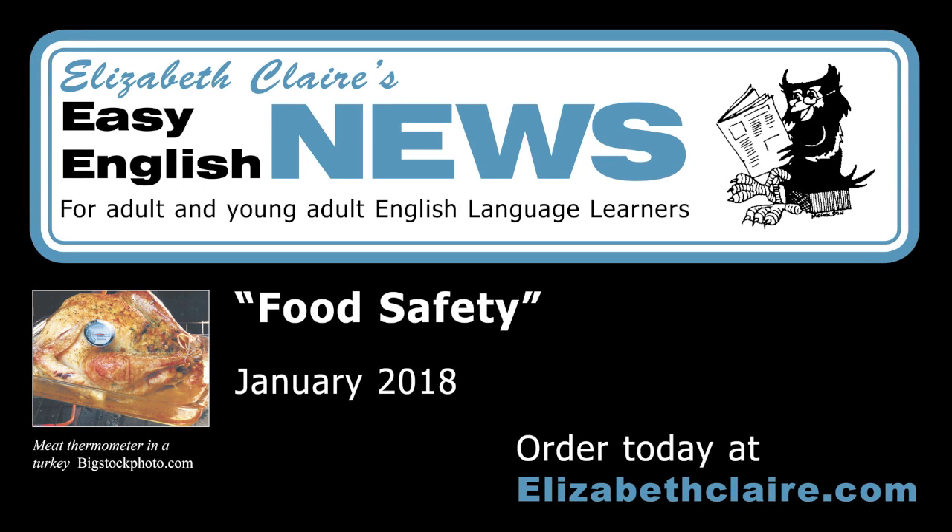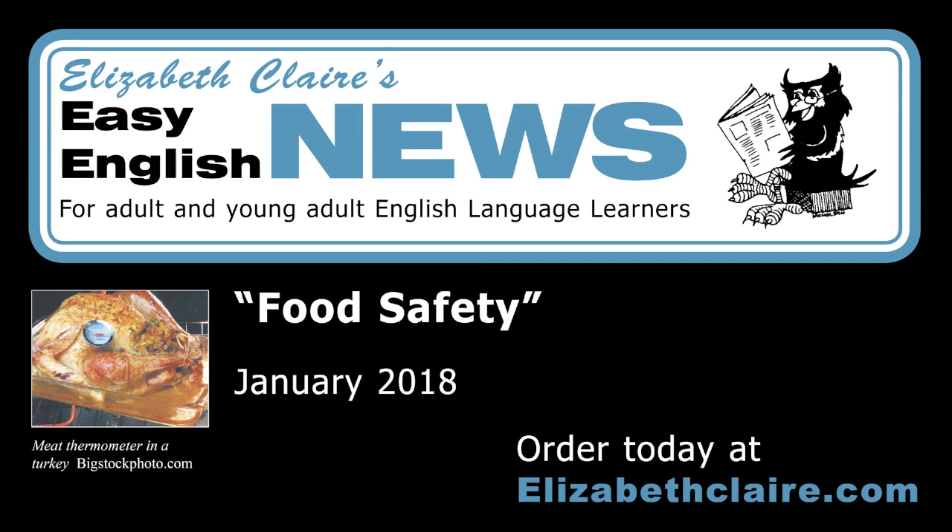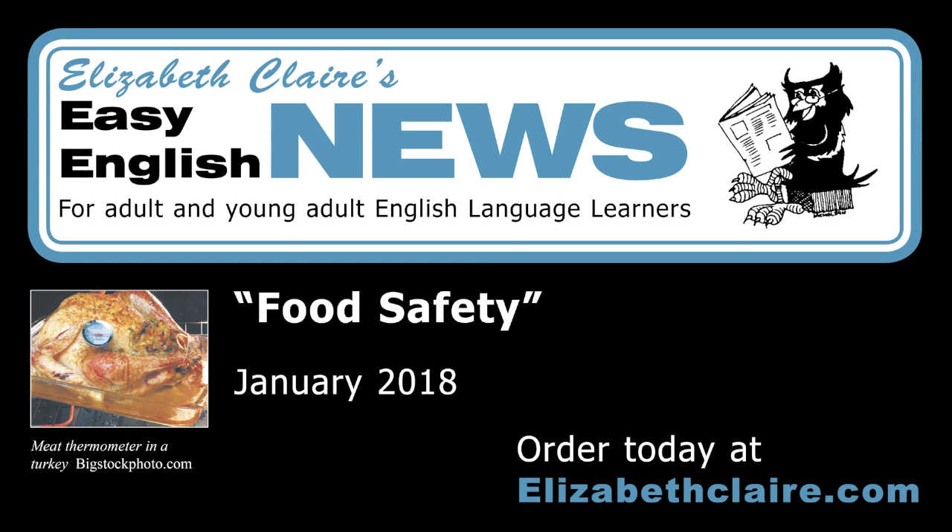Life in the USA: Food safety. It is important to know how to buy, cook, and store food safely. There are almost 50 million cases of food poisoning in the United States each year. 3,000 people in the U.S. die each year from eating contaminated or spoiled food. The Centers for Disease Control (CDC) has many tips to help you and your family avoid food poisoning.